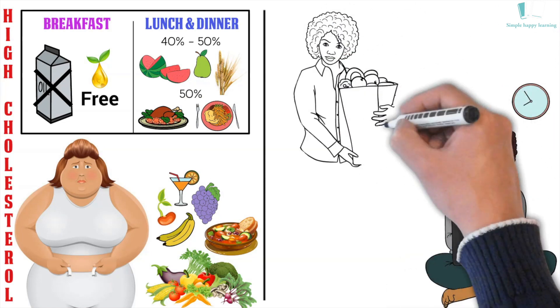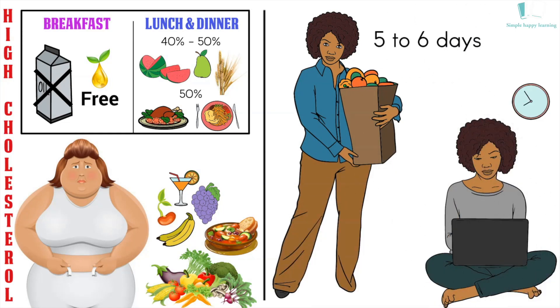If you follow this diet plan for just 5–6 days, then from the 7th day you will start feeling an amazing change in your body's energy. When you improve your diet, good cholesterol automatically starts increasing in your body, the cleansing of the blood begins, and its effect is visible on the body as well as the skin.